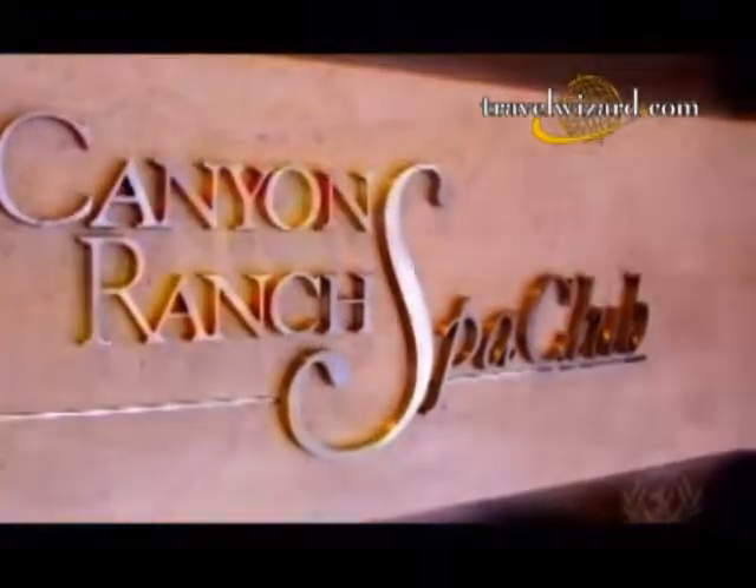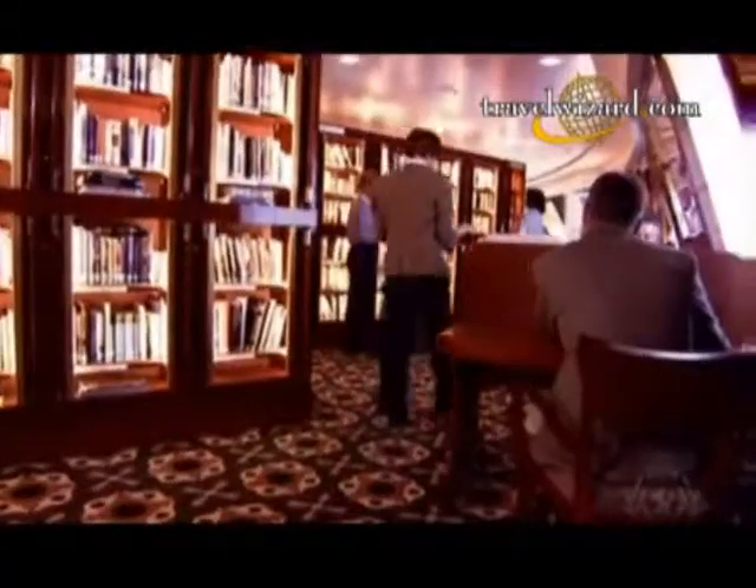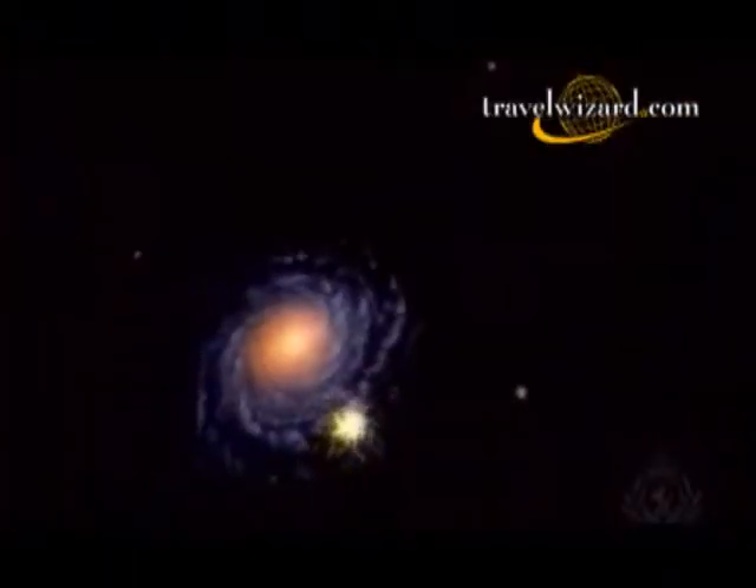Exclusive venues like the luxurious 20,000 square foot Canyon Ranch Spa Club, the only one of its kind at sea, as well as the largest library with 8,000 books, the largest conference center, and Illuminations, the only planetarium at sea, with an array of different shows throughout your voyage.